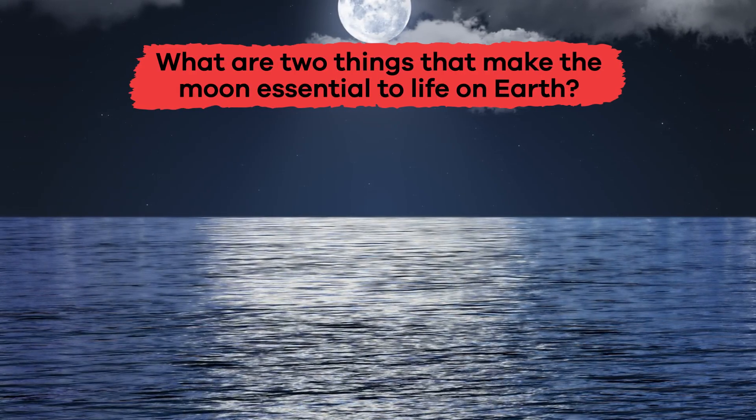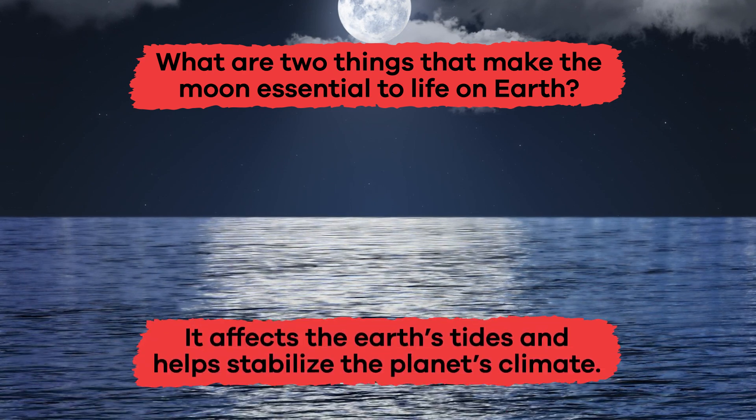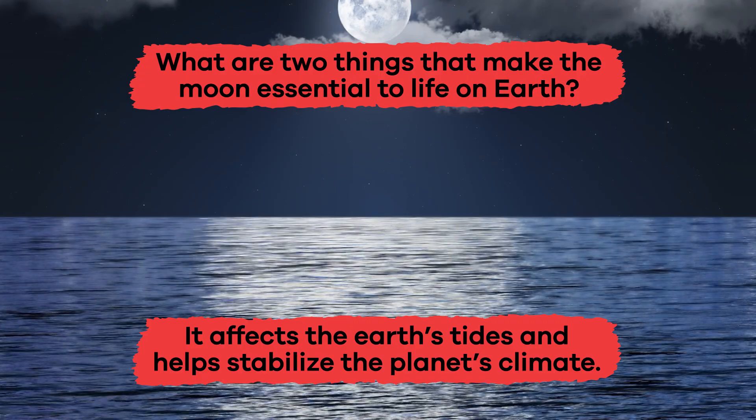What are two things that make the Moon essential to life on Earth? It affects the Earth's tides and helps stabilize the planet's climate.